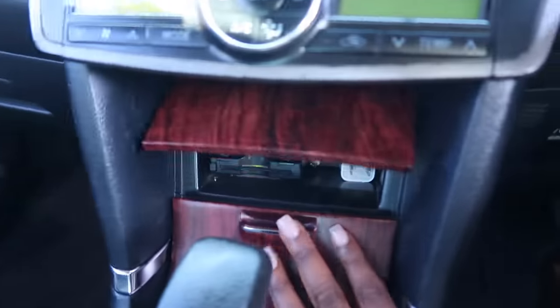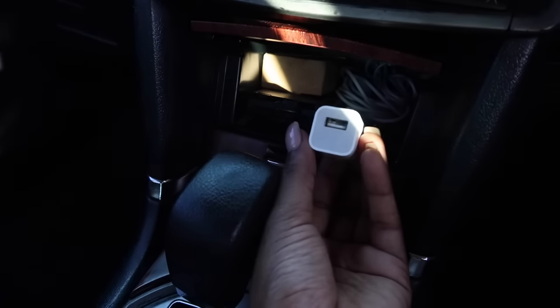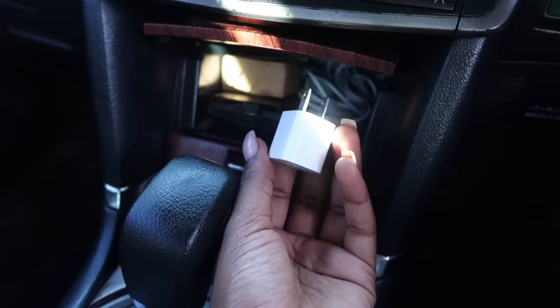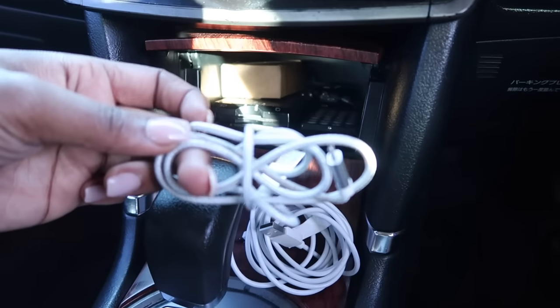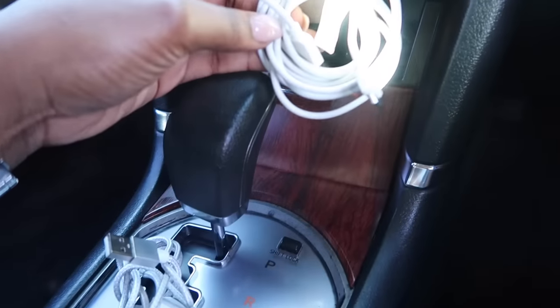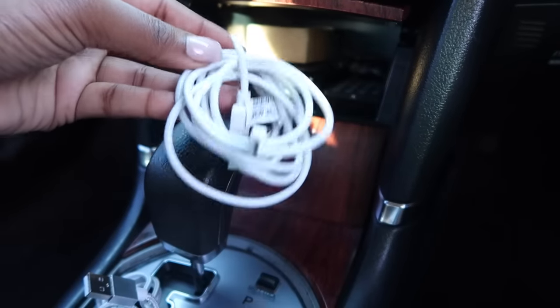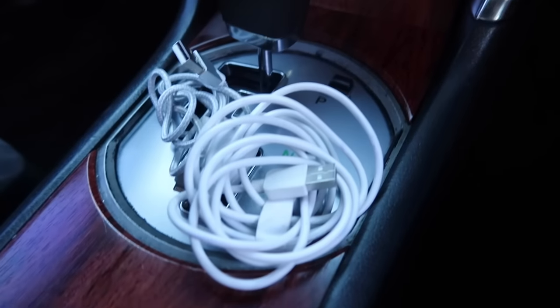My rear-view mirror can tilt. In this console I keep my cords: I have my iPhone charger cord and a charging base. I also keep a non-iPhone cord for guests who come in my car, because I know how annoying it is to go somewhere with no charger.